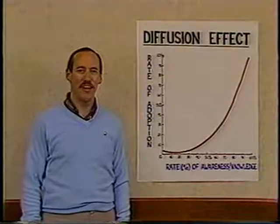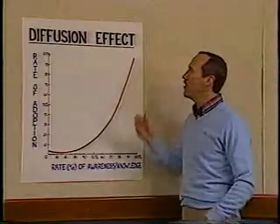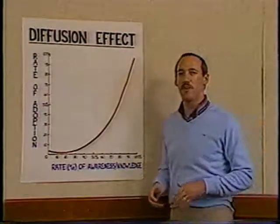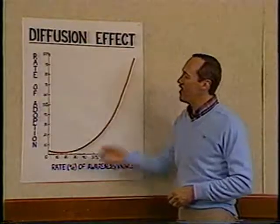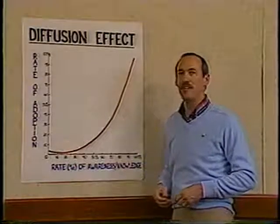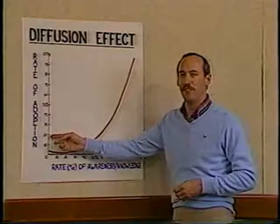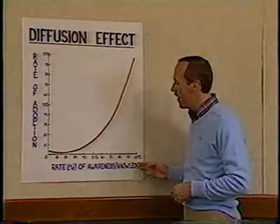In conclusion, I'd like to show you one more chart which summarizes some of the things we've talked about here. This chart symbolizes the diffusion effect — in other words, how an idea diffuses through society. On the left-hand axis we have the rate of adoption: the 5% when an idea becomes embedded in society, the 20% when an idea is unstoppable. And across the bottom axis we have the rate or percentage of awareness or knowledge of an innovation.